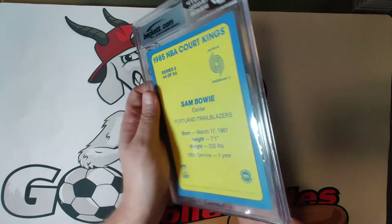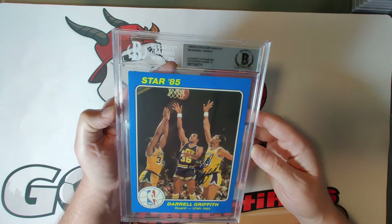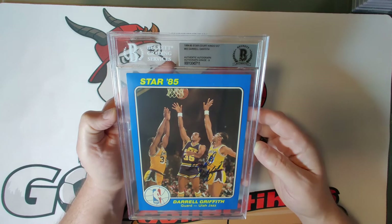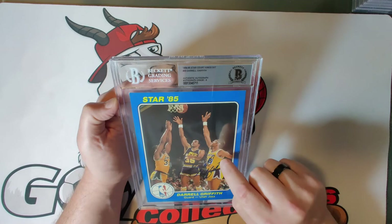Card forty-five is Daryl Griffith — also known as 'Dr. Dunkenstein' — who participated in a lot of dunk contests, autograph grade nine. He was known for a mix of dunking the ball and shooting from distance and was a fan favorite. If he played today people would love him. A great looking card showing him right next to Kareem Abdul-Jabbar getting a shot up.